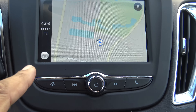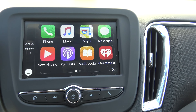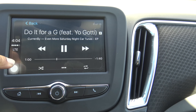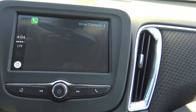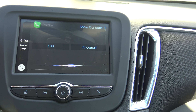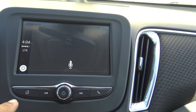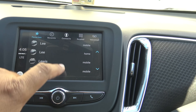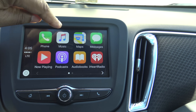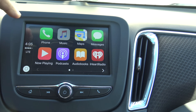This button acts as your home button — you just tap it and it brings up the main display. If you want to look at what's currently playing, you can do that, then hit the home button to go back. You can access your phone right here — you have voicemail messages you can play, or you can make a call. There are your contacts, and from there we're back at the home screen.